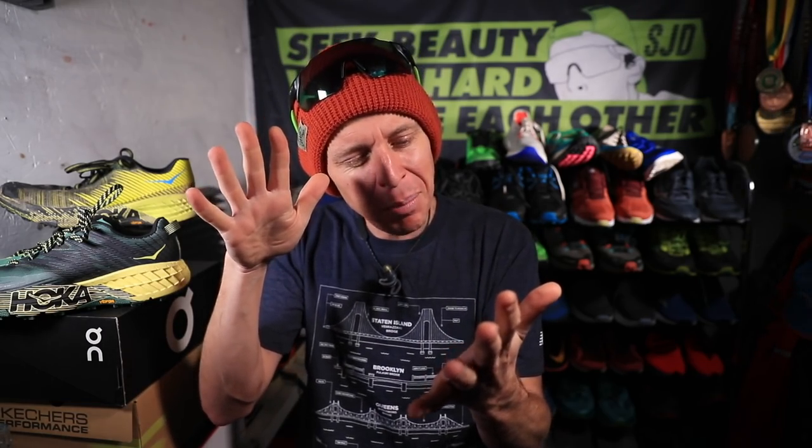Number five, Benjamin asks: is the $250 Vapor Fly Next Percent worth the extra $70 over the $180 Carbon X for racing shoes? I would say yes. There is a difference in weight and a difference in the feel of the ride. The Carbon X I'd place more in the long-run training category for me — it has a carbon fiber plate, which is why I didn't use it much in 2019 for training. I like to save carbon fiber plate shoes more for racing to preserve the legs, tendons, and ligaments. If you're chasing down a difficult time goal, the Next Percent is worth the extra $70.